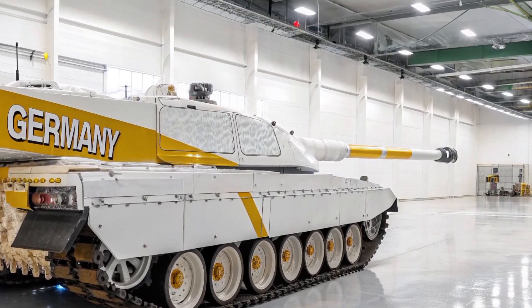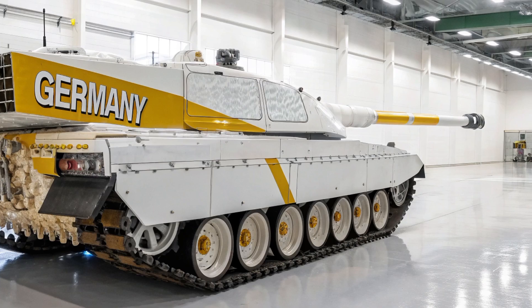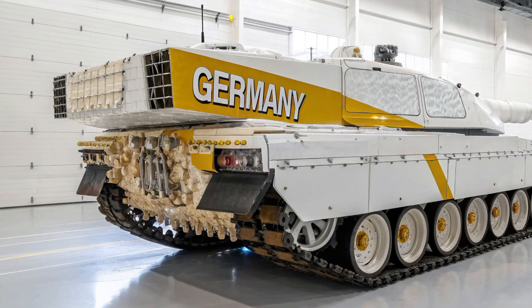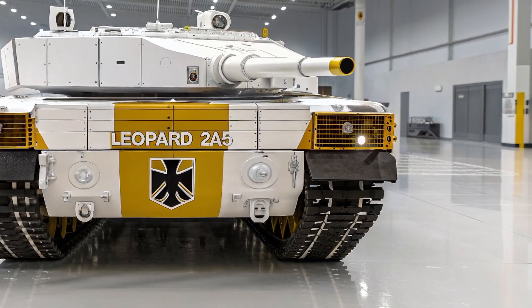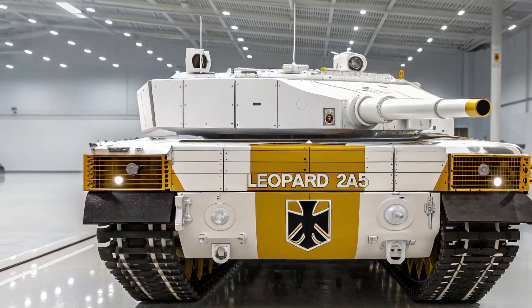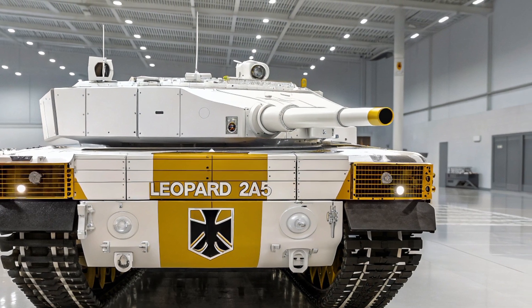One of the key improvements in the Leopard 2A5 is its enhanced armor protection. The tank features wedge-shaped spaced armor modules on the turret front and sides, providing superior defense against kinetic energy penetrators and shaped charges. These armor upgrades were designed to counter modern anti-tank weapons and increase the tank's survivability in high-intensity conflicts. The hull also received additional armor enhancements, along with reinforced side skirts and mine protection.